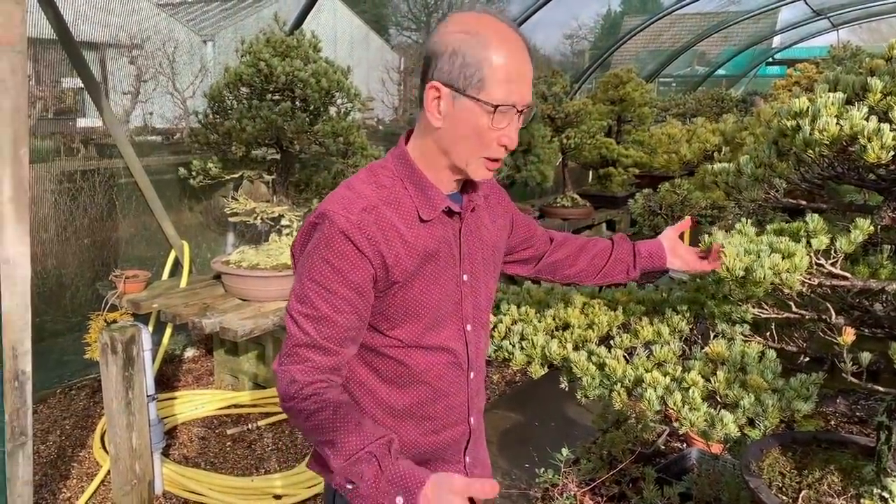I hope you've enjoyed this video. Be bold in how you choose your pots, and enjoy your bonsai.